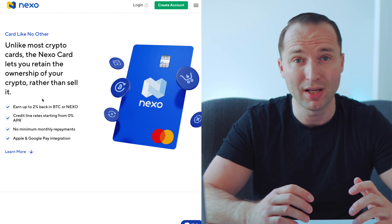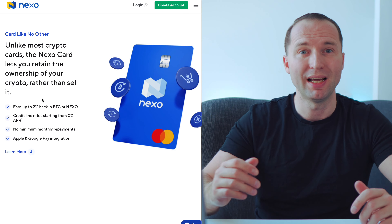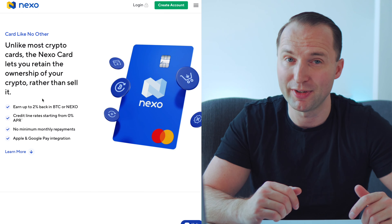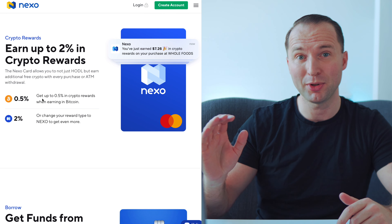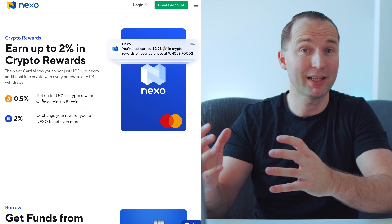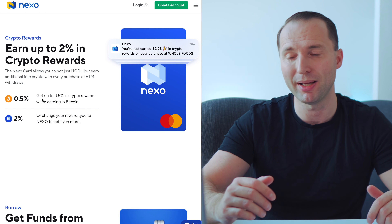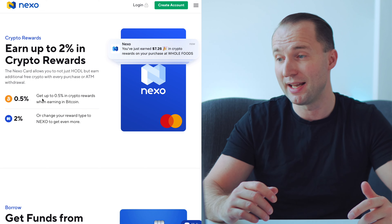If you're at the highest Nexo loyalty level, you don't pay any interest on the credit you use. If you don't hold the highest level of Nexo tokens, there will be a small fee. There's no monthly payments needed, so you can keep the credit for a couple of months and repay when you're ready — they give you that flexibility. The 0.5% in Bitcoin is for those who want BTC, but I choose to go for the 2% in Nexo to build up my portfolio and maintain the highest loyalty level.